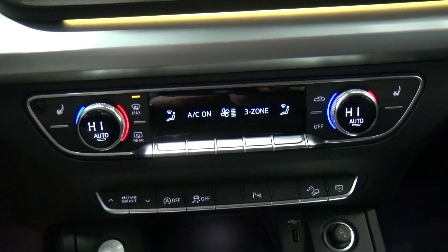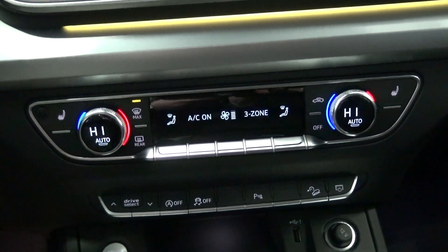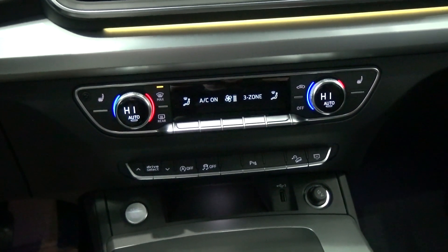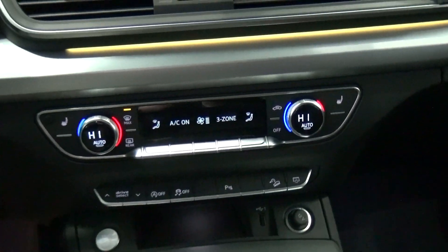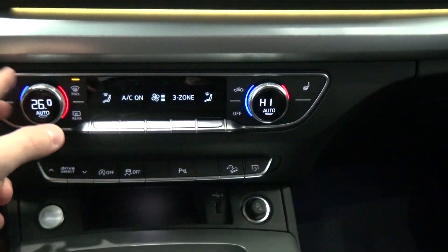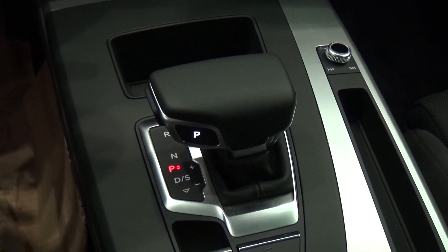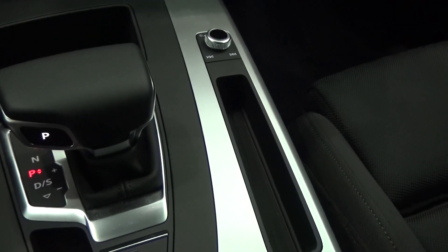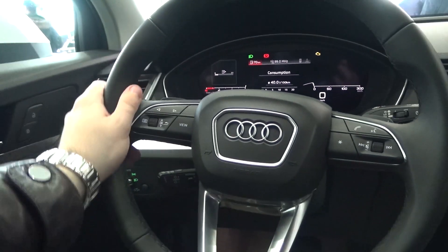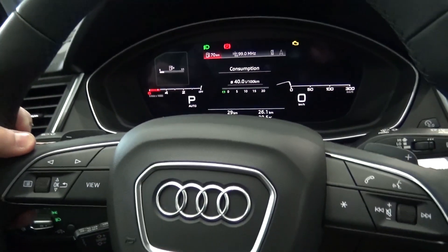Here we have the climate control, which uses physical buttons. It doesn't look as modern as in the latest Audis with a full touchscreen, but believe me, it's way easier to use and the buttons feel very solid. Here we have the transmission — it's a dual-clutch from Audi. And we can see this beautiful steering wheel — we can also get the flat-bottom S-line steering wheel. We have shift paddles as well.